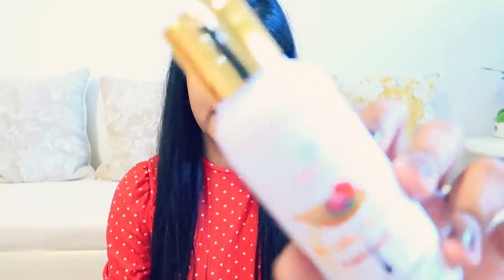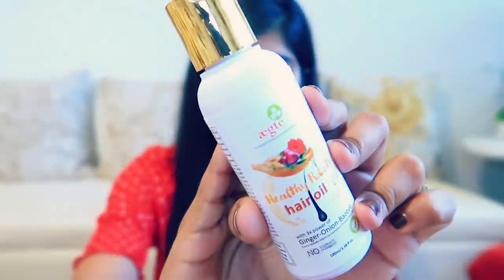The first product is Agate Healthy Roots Hair Oil. It comes in luxurious bottles. The three main ingredients are ginger, onion, and baobab. Along with this, there are curry leaves, hibiscus, camphor, and Chinese mint oil. There are no sulfates and parabens in it.